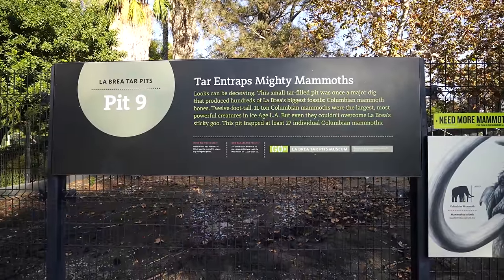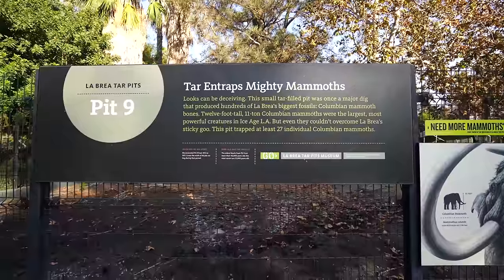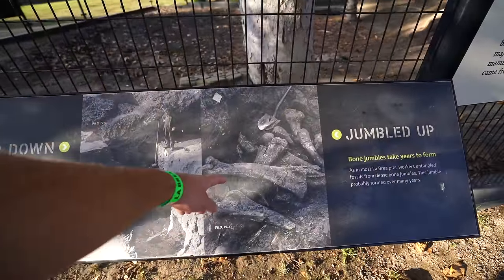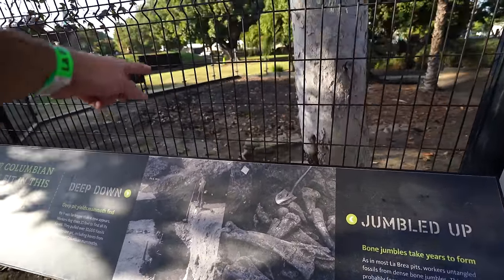Pit 9 is super small but it trapped at least 27 Columbian mammoths in it — this little tar pit right here. This is how all 27 mammoths fit: all the bones just get jumbled together in the tar.